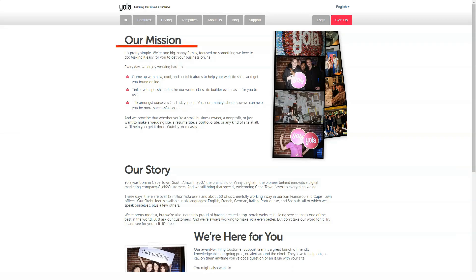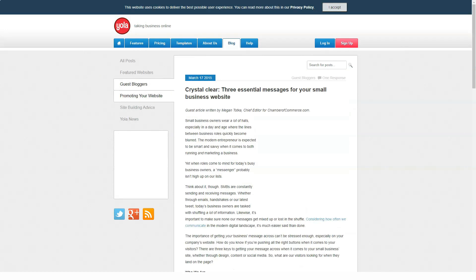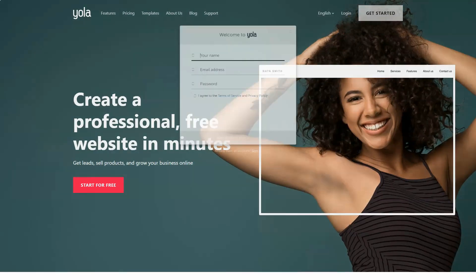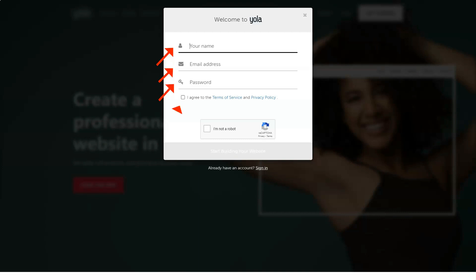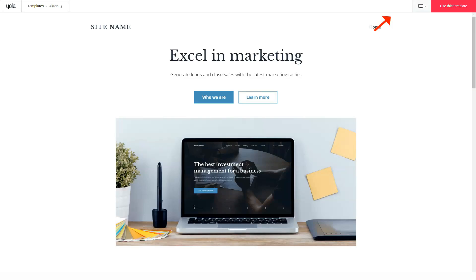YOLA offers all sorts of customization features plus advanced HTML and CSS editing capabilities. It also has switchable templates — and the cool thing is, if halfway through editing you decide you don't like your original template, you can simply switch to another and your changes will still remain intact.